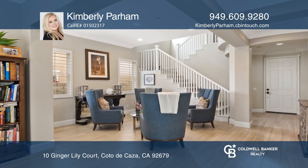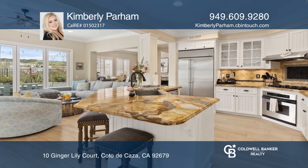The chef's kitchen features a seated island, granite countertops and stainless steel appliances.